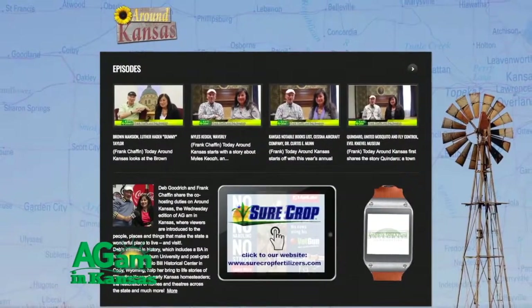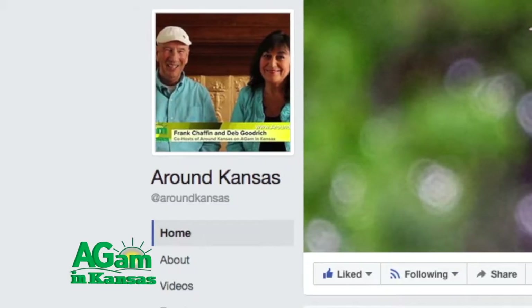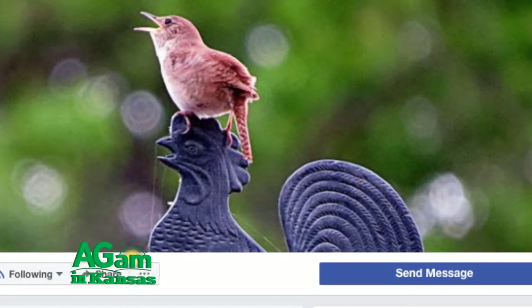We've got a YouTube channel and we get a lot of views. We've got a Facebook page, so you can like us on Facebook. Let us know about the things you have going on. Share your photography — Carla Hall changes out the cover picture on our Facebook page pretty often because there are so many talented Kansas photographers with some gorgeous images.